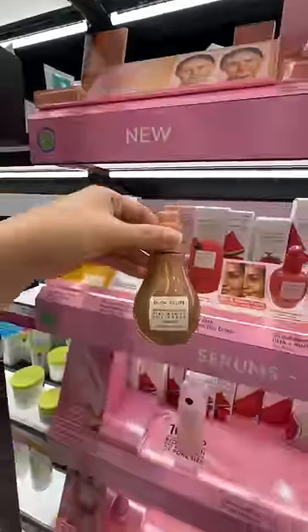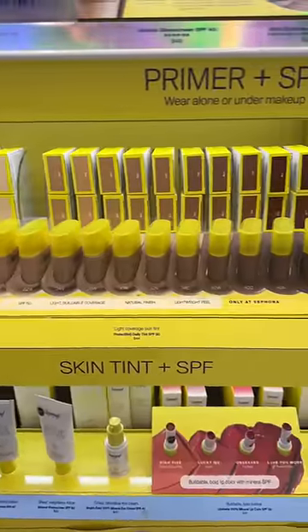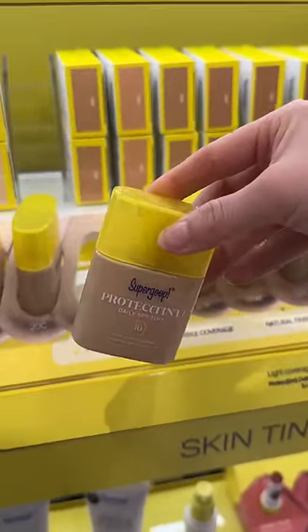The Low Recipe just launched their niacinamide hue drops, which are supposed to give a bronzy effect. And Supergoop, my favorite SPF brand, just launched a new skin tint that I cannot wait to put on my face.